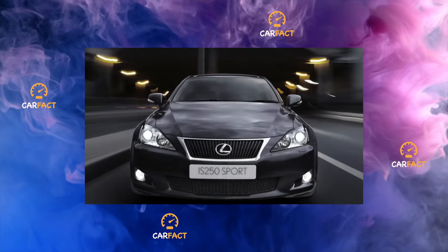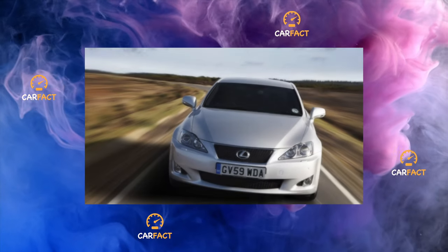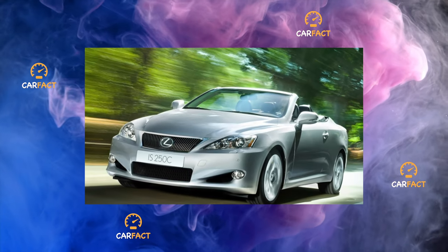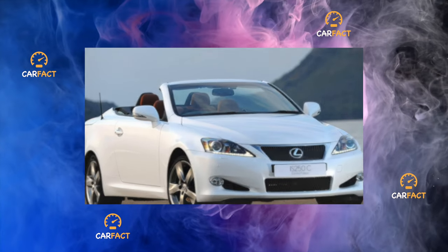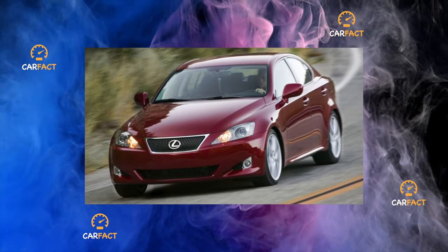In Russia, sales started a year and a half later. As part of the restyling, the sedan and coupe cabriolet received new headlights, the design of the rear brake lights changed, the radiator grille was also updated, and new alloy wheels were installed. In addition, developers improved handling due to stiffer anti-roll bars, new shock absorbers and springs.